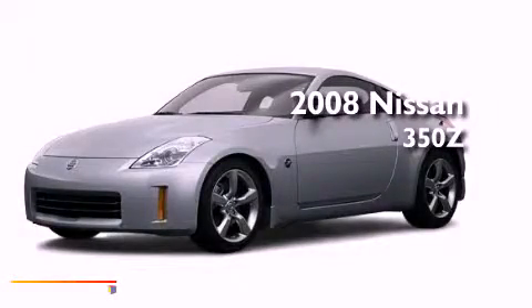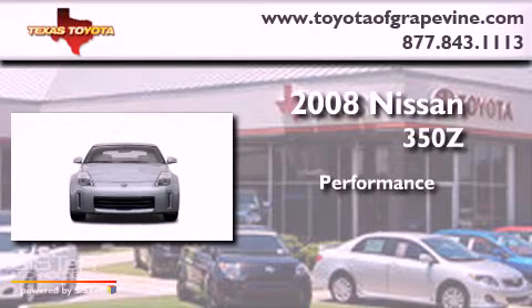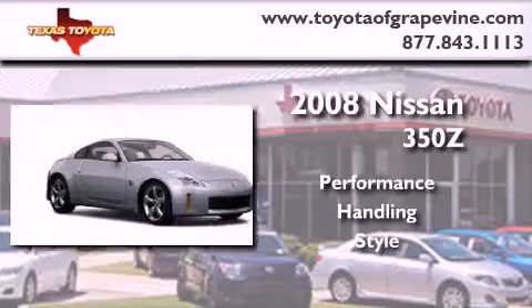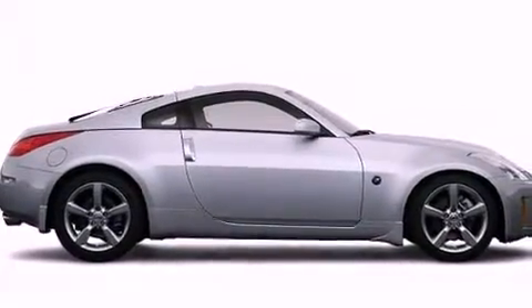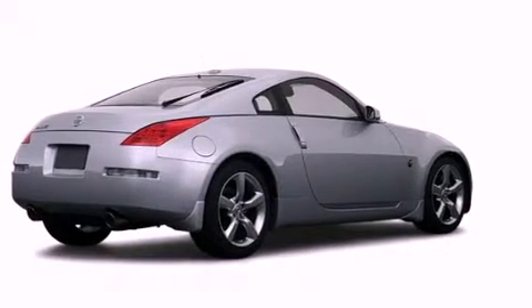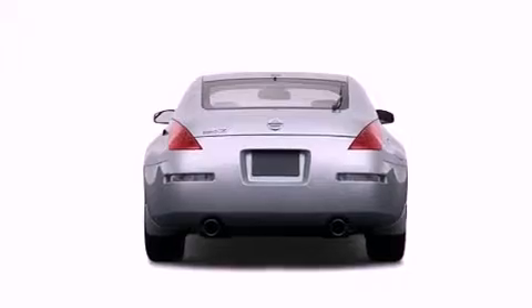This is a 2008 Nissan 350Z. All of the following features are included: a low tire pressure indicator, xenon headlights, a rear window defroster, a security system, an anti-lock braking system, dual airbags, a rear window wiper, and a trip computer.